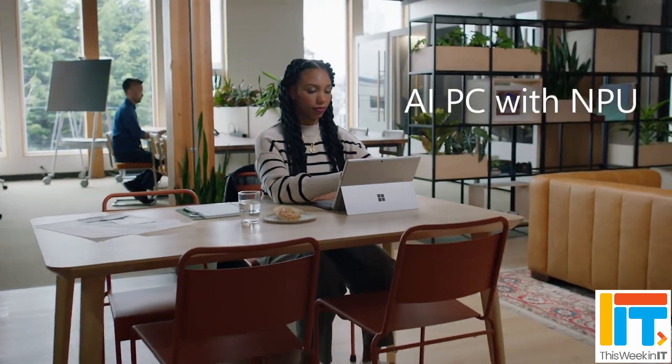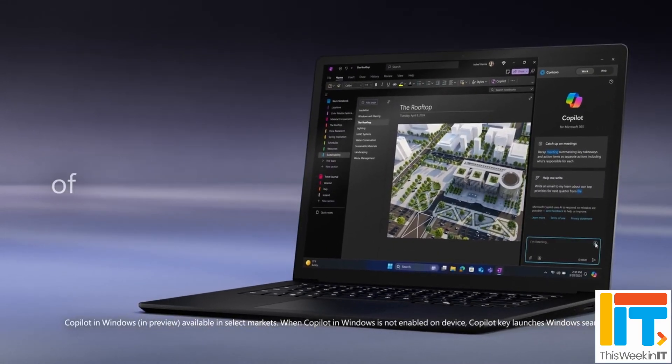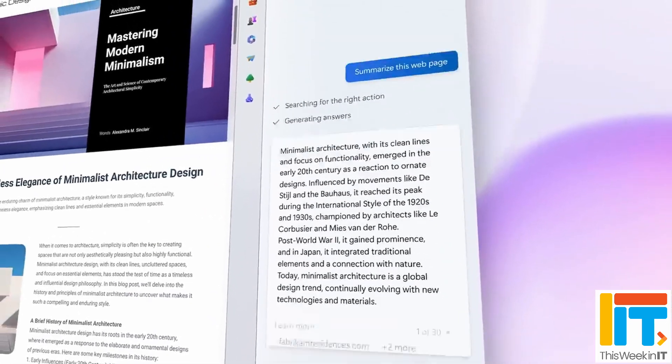This week in IT, Microsoft announces AI hardware in new Surface devices, plus updates to Windows 11, Windows 365, and Microsoft 365. I look at the announcements in more detail and how they could affect the way we all work. Stay tuned for the latest AI and productivity news from Microsoft.